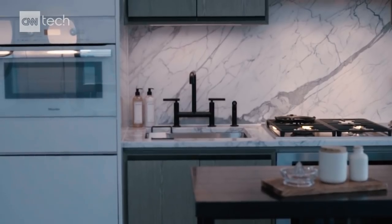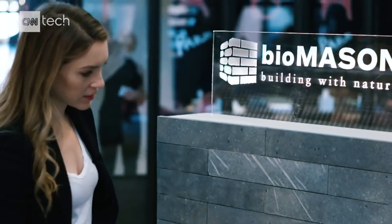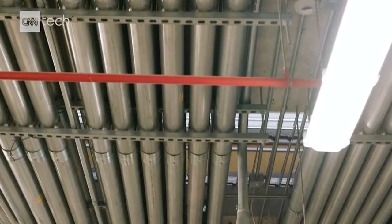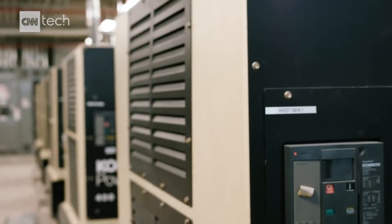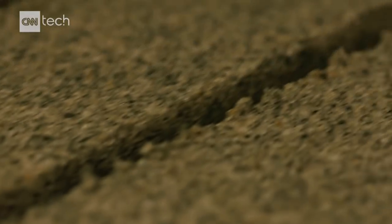Our homes of the future may not look different, but how they're built may be completely new. Building materials are getting a makeover and companies are rethinking how homes are designed. For Biomason, innovation means redesigning one of construction's most popular materials.